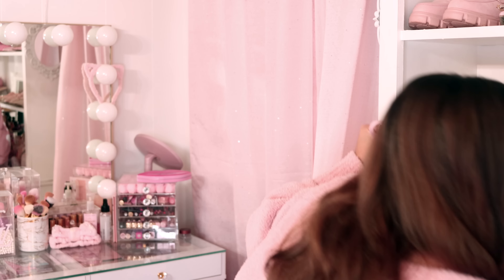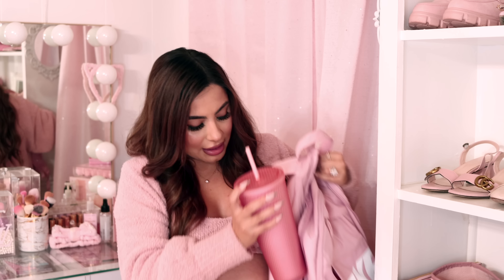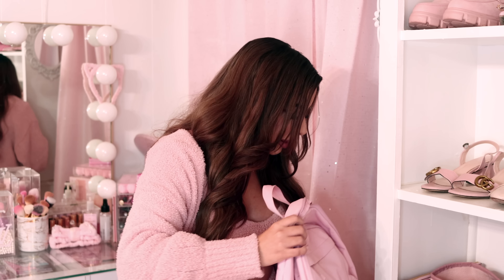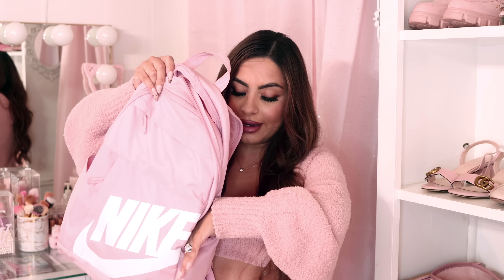A lot of the time I have my Starbucks cup in one of the side pockets, or a water bottle. On the other side I keep some more little things you need throughout the day — especially on a university campus. I have a mini Dove cucumber deodorant, and I have hand sanitizer because none of us have forgotten that germs are important. This is the Fresh Coconut spray from Victoria's Secret Pink. I love the spray ones because they're not sticky and you don't have to worry about it spilling all over your bag.